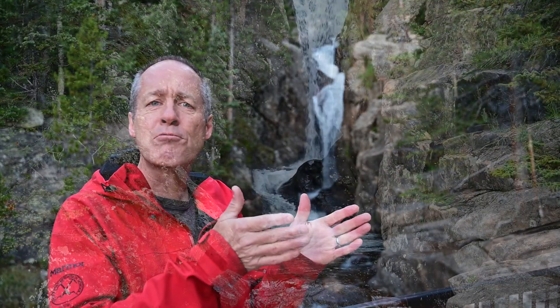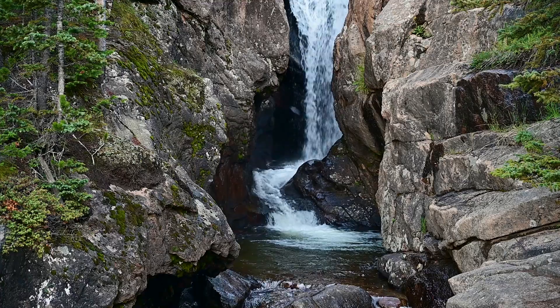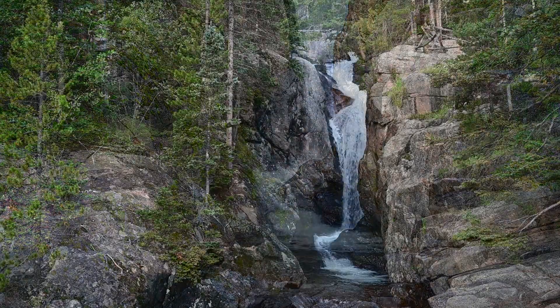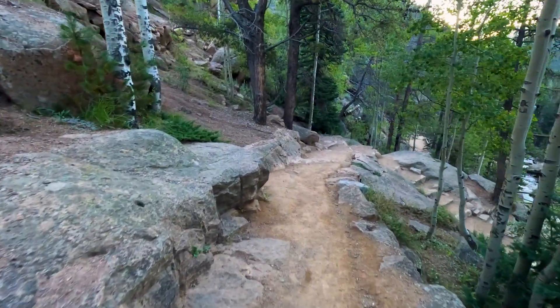Welcome to Chasm Falls. This is one of my favorite stops on the way up Old Fall River Road. Here, as you can see, Fall River gets compressed into a very narrow slot in the rocks and then elegantly drops, creating a beautiful waterfall. In my opinion it's one of the more beautiful waterfalls here in Rocky Mountain National Park, and it's really easy to get to — just a few steps down from the parking lot.